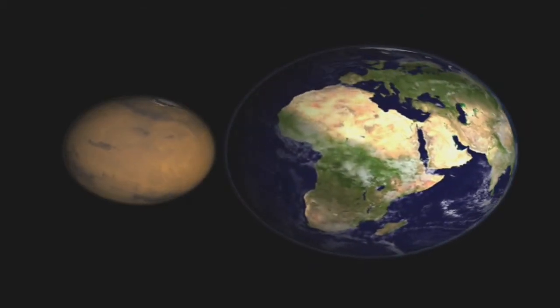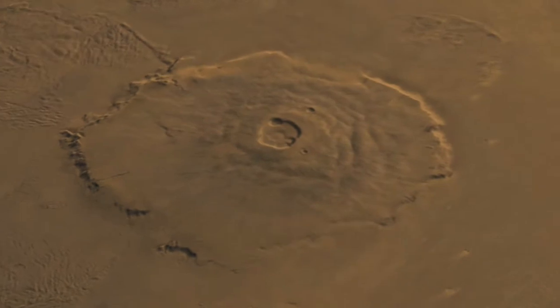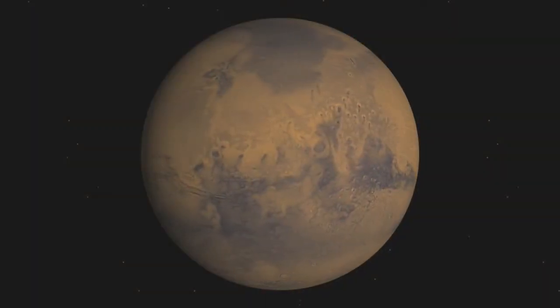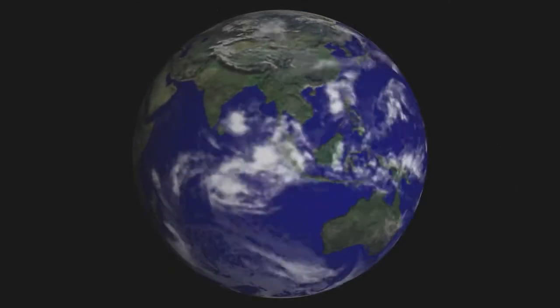They both had massive oceans — Mars, of course, no longer has an ocean, but Earth does. We see many of the same geological constructs on Mars that we see on Earth: massive shield volcanoes. The first billion years of Mars' history, it was wet. We know that on Earth, during that same one billion year interval, life arose and diversified. So we have every reason to think that there might be areas on Mars where life did arise, and it may still be present in some favored, protected regions.